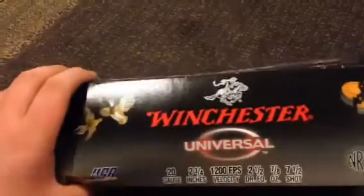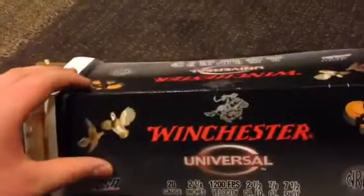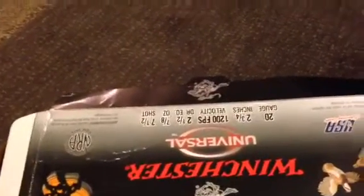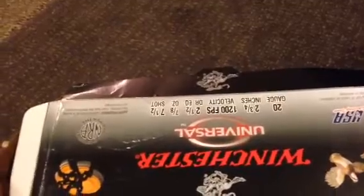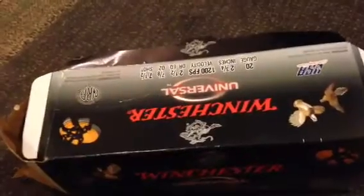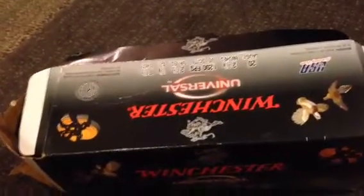I would rate these for price at a 10 out of 10, just because they're amazing. They're the cheapest shotgun shells at Walmart or at any other place in my town. Your town may be different, I don't know, but they're very cheap — about $27 for a box of a hundred. So you can't get much better than that.